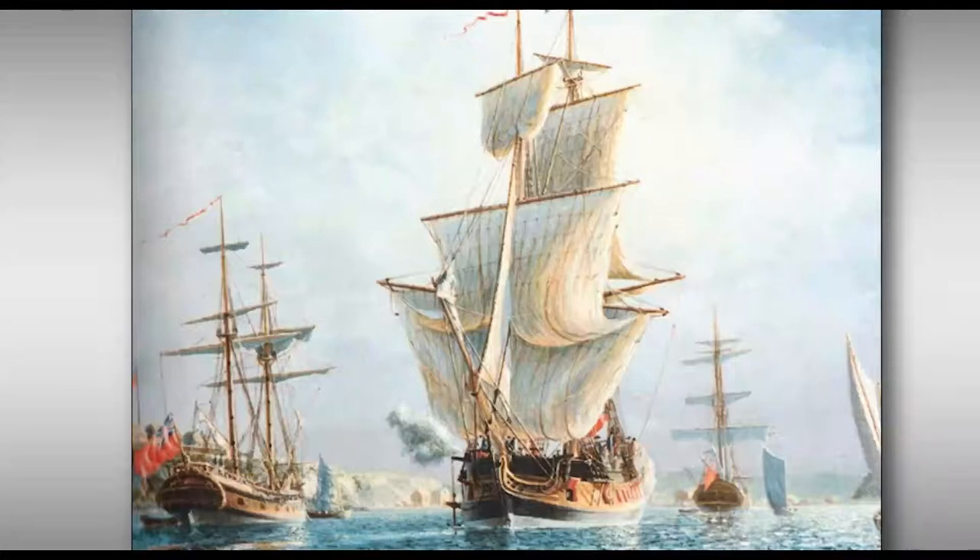This is a painting by a friend, marine artist Peter Rindisbacher, showing Ontario at Newark, now the town of Niagara-on-the-Lake.